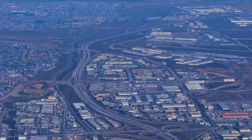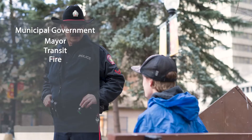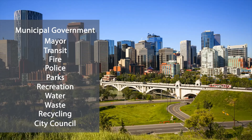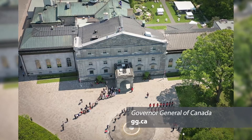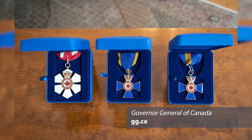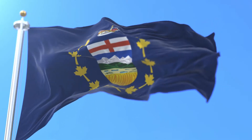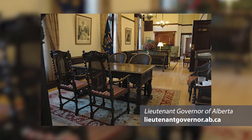The municipal government, led by the elected mayor, is responsible for local services such as transit, fire, police, parks, recreation, water, waste, and recycling, to name a few. The citizens of Calgary are represented in City Council by an elected councillor for each ward. In Canada, the Governor General is the federal representative of the head of state — the Queen or King — and is appointed by the monarch on the advice of the Prime Minister. In each province, there is a Lieutenant Governor who represents the monarch, appointed by the Governor General on the advice of the Prime Minister.